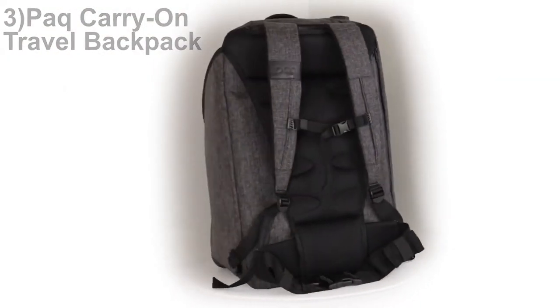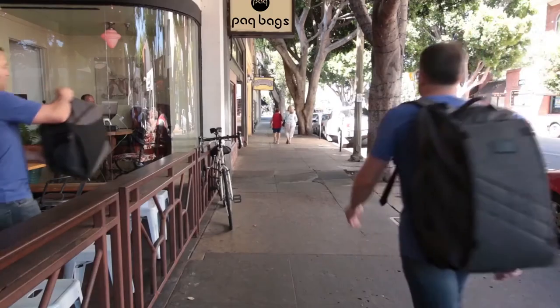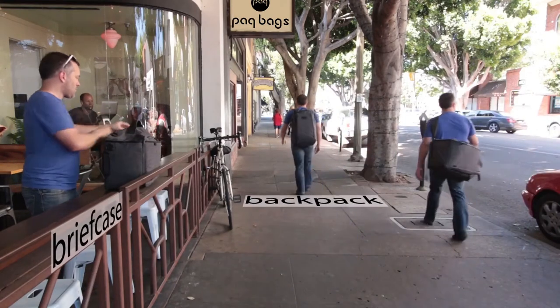Introducing the Pac-1 Carry-On Travel Bag. It functions equally well as a briefcase, backpack, and duffel bag.